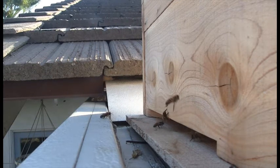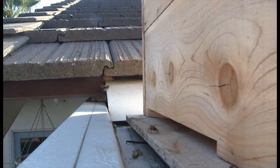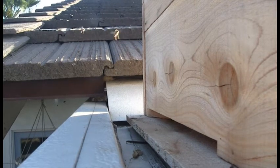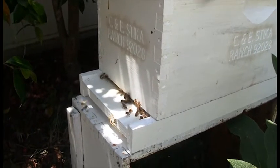They are literally house hunting. The behaviour which you see here is very different to the behaviour of a hive once the bees have already moved in. Here they are much more casual than one which has moved in.